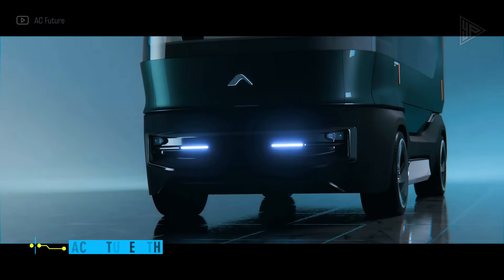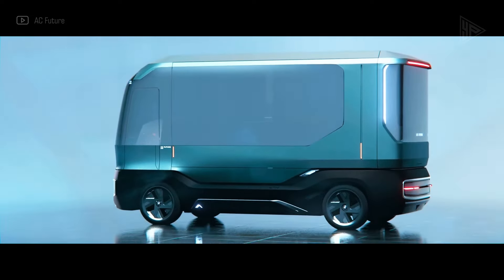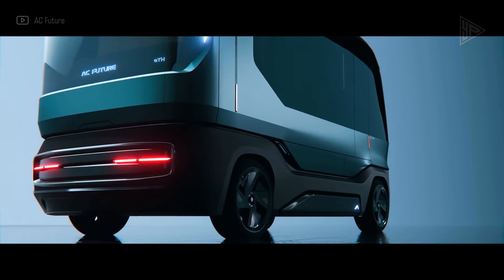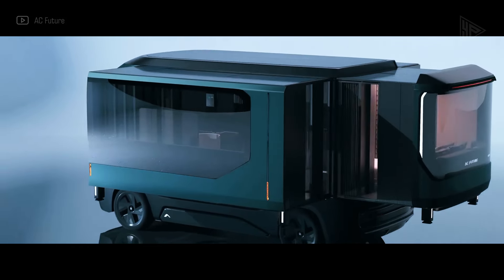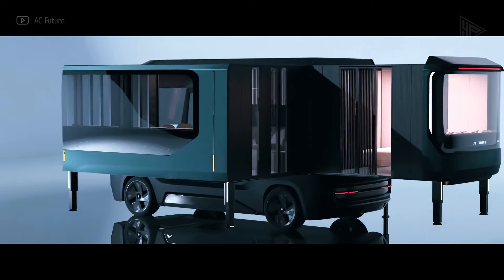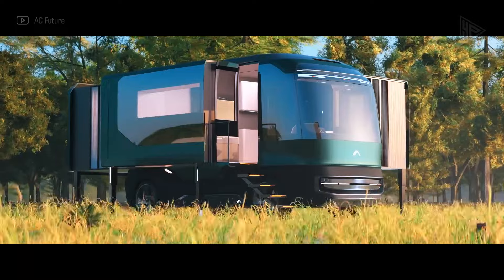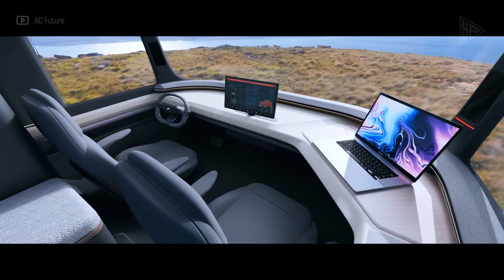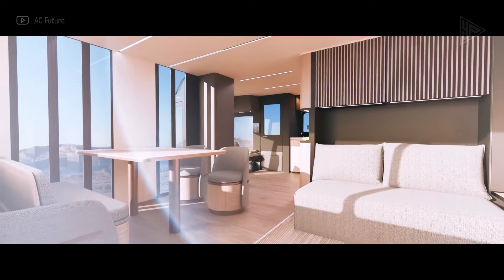A.C. Future E.T.F. With up to 400 square feet of opulent living space, A.C. Future's E.T.F. is a distinctive electric transformer house created by Pininfarina. A comfortable living area, kitchen, bedroom, and bathroom are all part of the interior's contemporary modular design. You can turn the dashboard into a workspace. Retractable solar panels on the ETF provide 25 kilowatt-hours of energy for off-grid living, making it an environmentally friendly device. You can drink clean water from an atmospheric water generator and stay connected with Starlink.